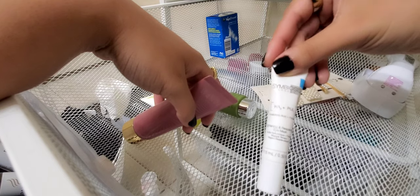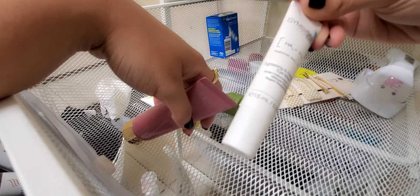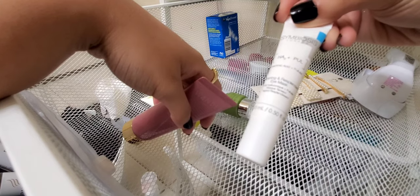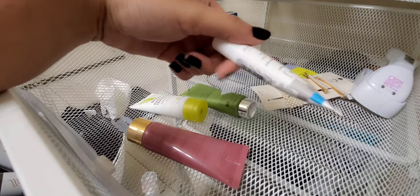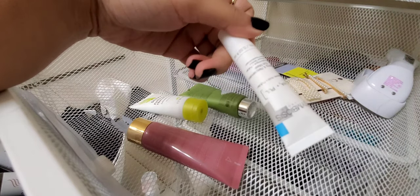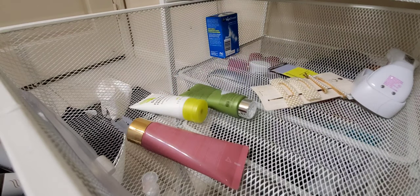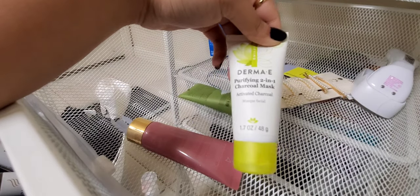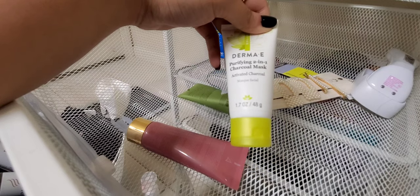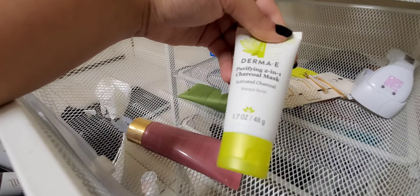This is the Symbiosis Hyaluronic Acid Tightening Eye Mask. Since I'm already keeping an eye cream and have another one to use up, I'm going to give this one to my mom.